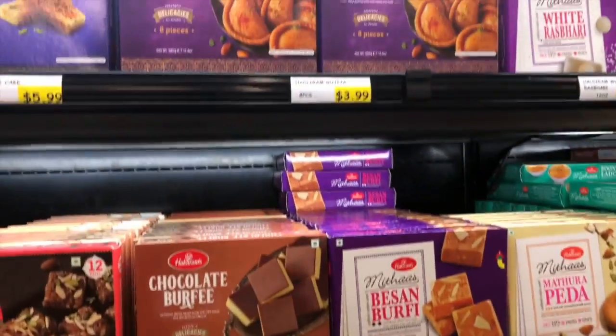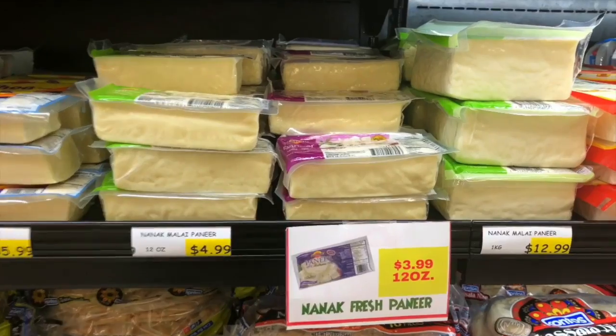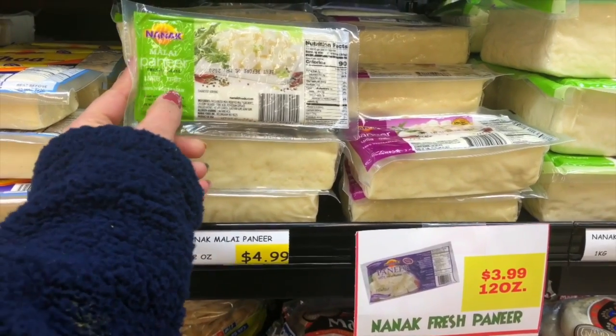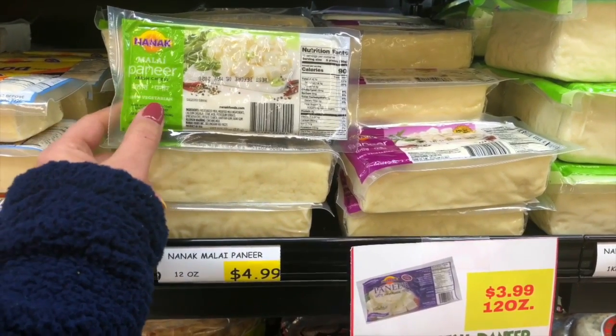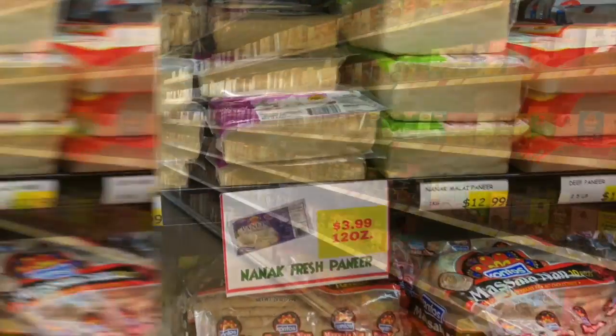On this side they have all kinds of different sweets. Let me know which is the better paneer — the regular paneer or the malai paneer. I heard malai paneer is really good, but my experience is that it crumbles very easily because it's a malai — it's very soft. So let me know which one is better.